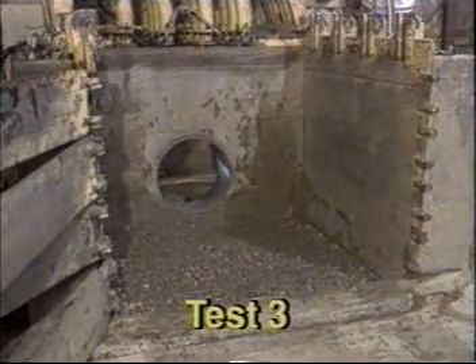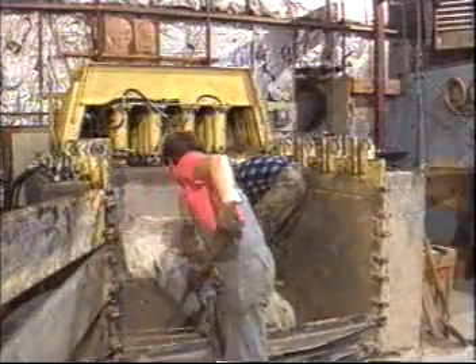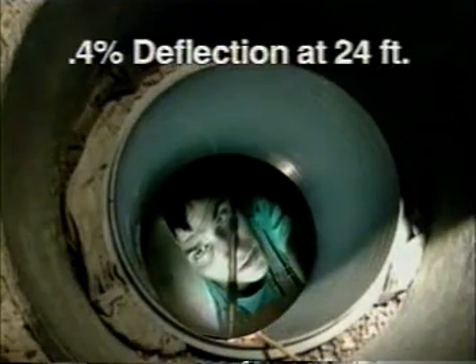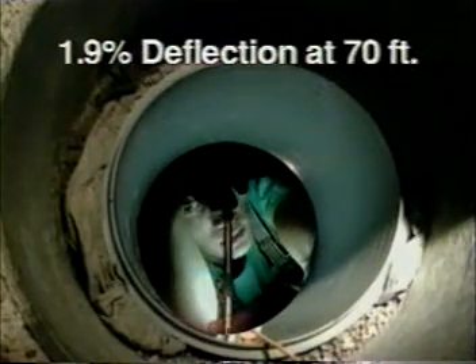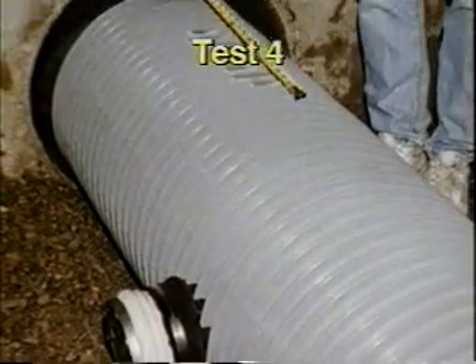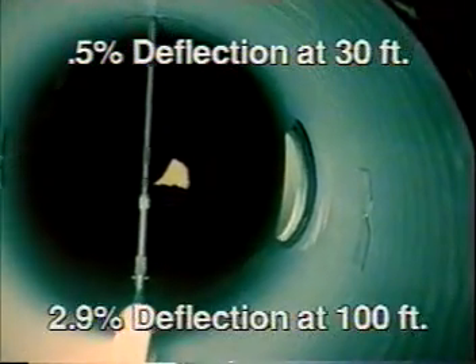In test three, ultra-rib was installed in three-quarter-inch stone to simulate good backfill conditions. The same procedures were followed as in tests one and two. A level bedding was prepared and compacted to about 90% density by a vibroplate in 18-inch lifts. As the vertical soil pressure was increased, the vertical ring deflection was measured. In test four, a T-fitting and one foot of broken ribs were incorporated on the ultra-rib pipe, buried in three-quarter-inch crushed stone, following the same procedures as in test three.